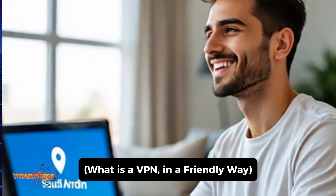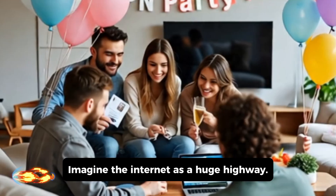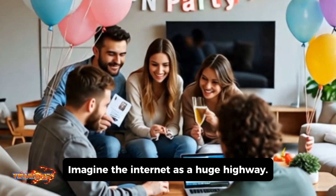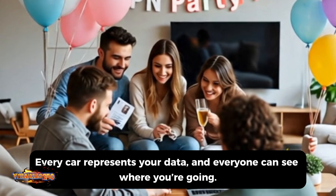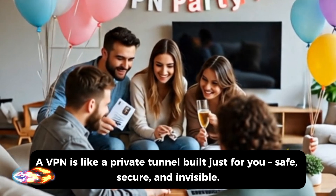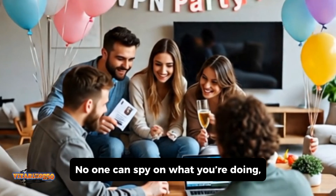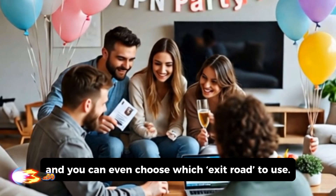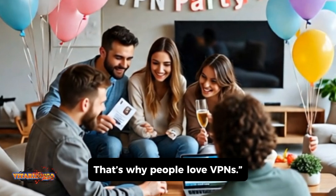What is a VPN? Let's keep it simple. Imagine the internet as a huge highway. Every car represents your data, and everyone can see where you're going. A VPN is like a private tunnel built just for you — safe, secure, and invisible. No one can spy on what you're doing, and you can even choose which exit road to use. That's why people love VPNs.